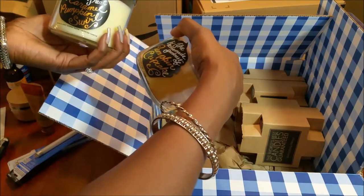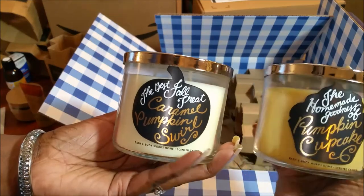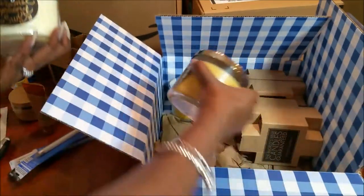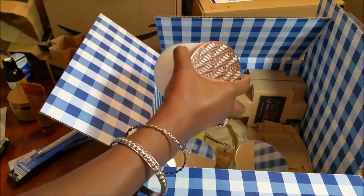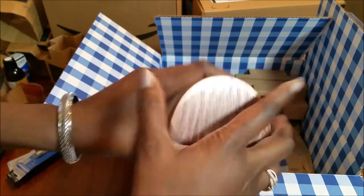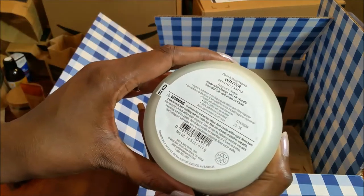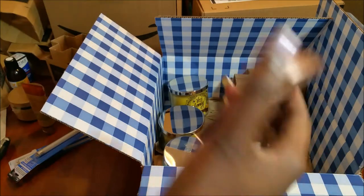I thought I got two of the same, but no — this is the Pumpkin Cupcake and this is the Caramel Pumpkin Swirl. They look almost identical. And then Winter Camp — oh, I love the way that smells! That's why I got this one. It has orange and fir needles with notes of clove. It smells so good — I'm going to burn that one today.